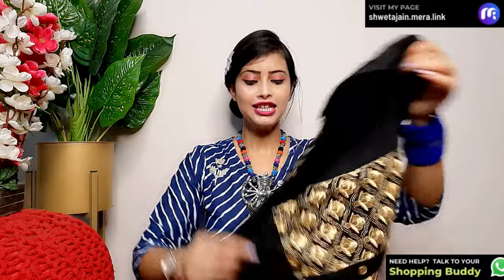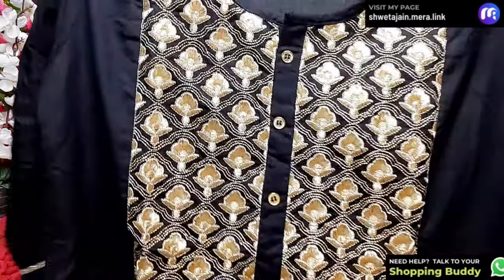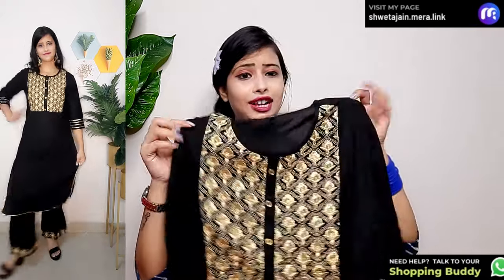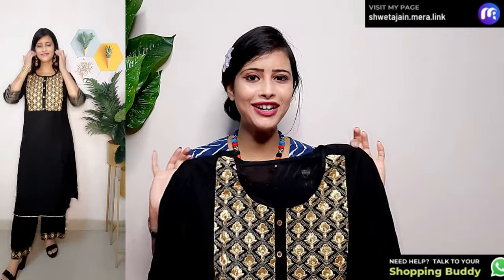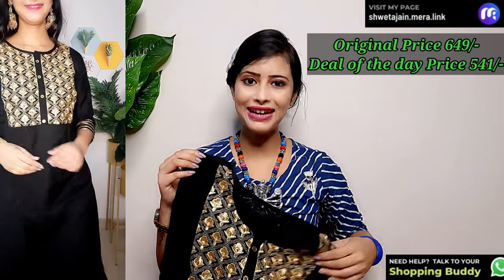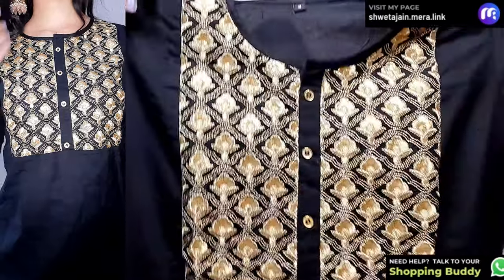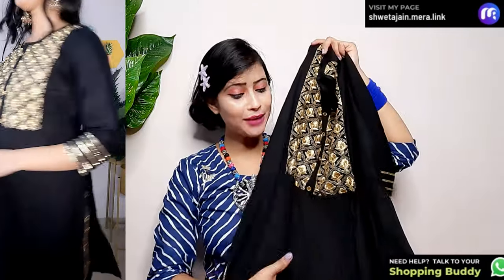The next piece I will share with you is a full zari work set. You will get this set with full zari work, a heavy neckline — you can see how heavy the straight zari work is. It is in rayon fabric, black color, full zari work, which is very beautiful. The original price is 649 rupees, and this is a deal of the day — only 141 rupees off, so you get it for around 549 rupees. You will get three-quarter sleeves with full zari work, straight zari work in rayon fabric, and it is very comfortable.